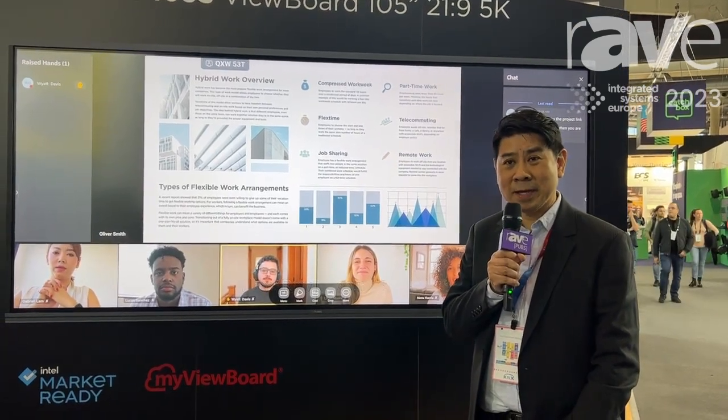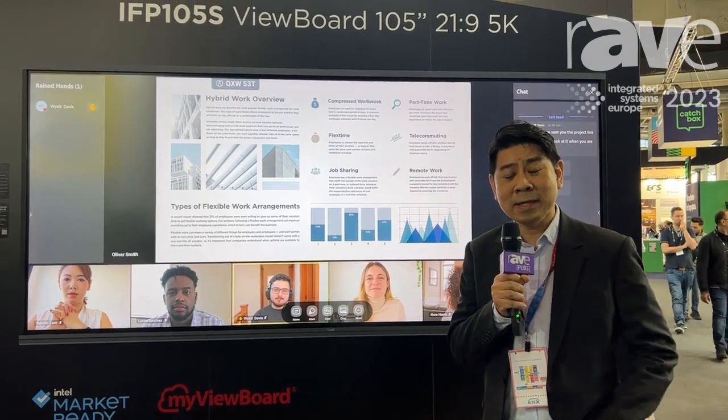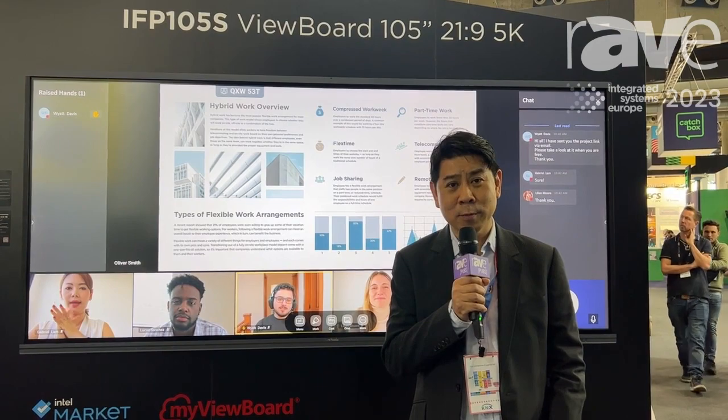Hello everyone, welcome to ISE. I'm Brian coming from ViewSonic. Behind me is our latest 105 inch 21 by 9 5K meeting room display.